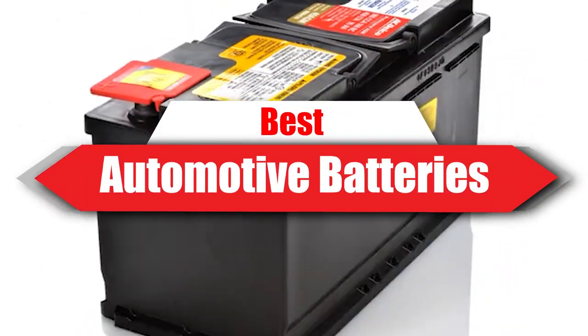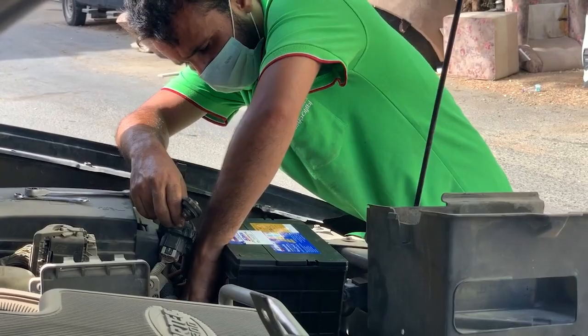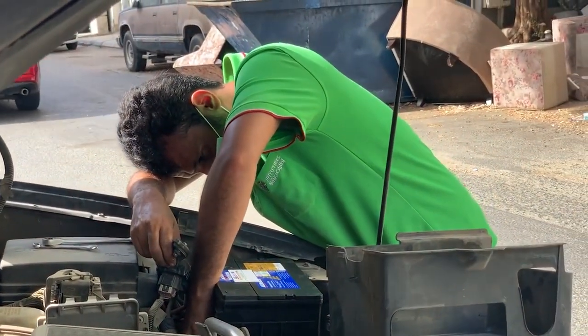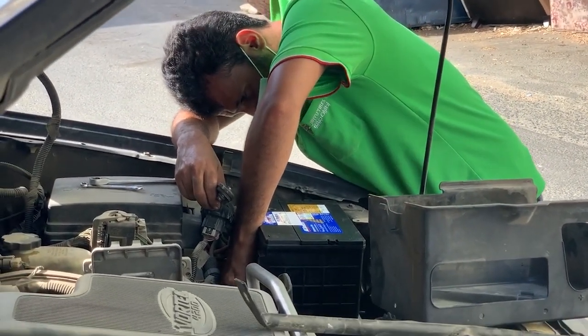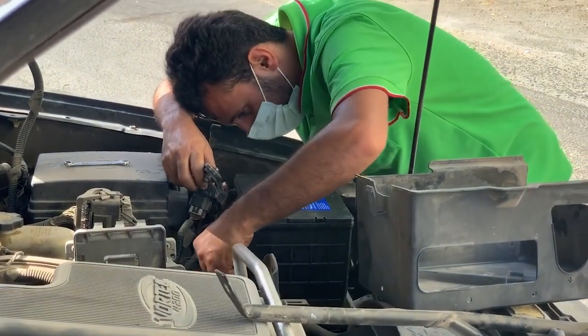If you're looking for the best automotive batteries, here's a list you must see. We made this list based on our personal preference and sorted it based on their features, prices, quality, durability, and reputation of the manufacturers and customer feedback. We've included options for every type of customer. So let's get started.